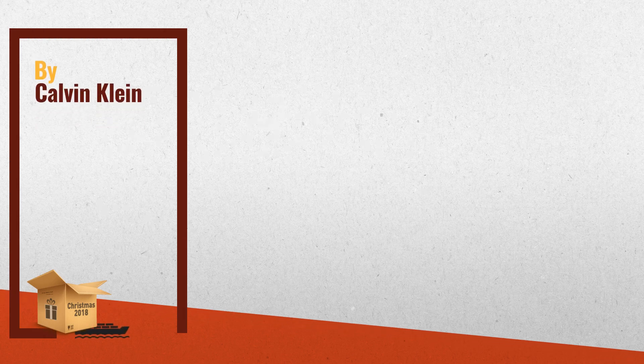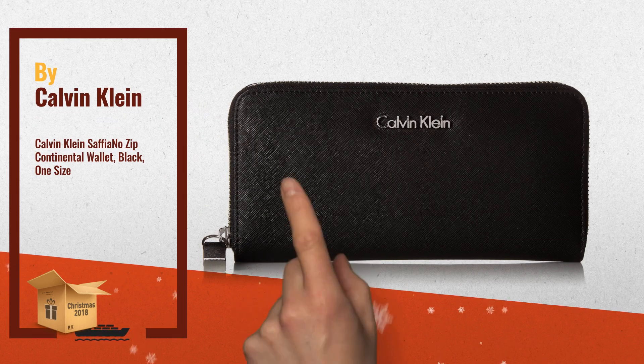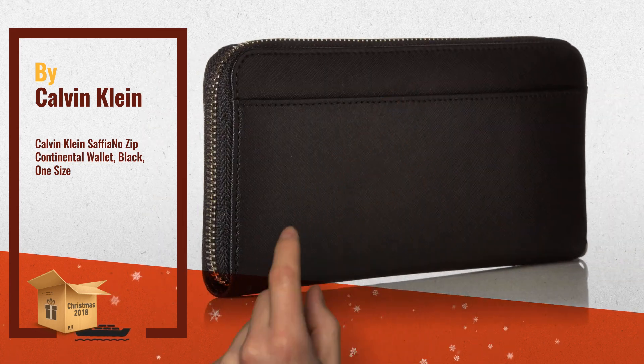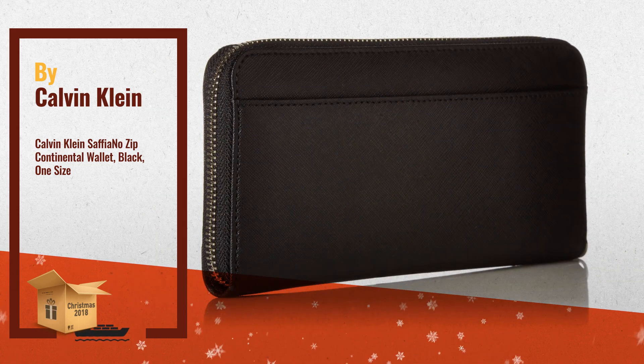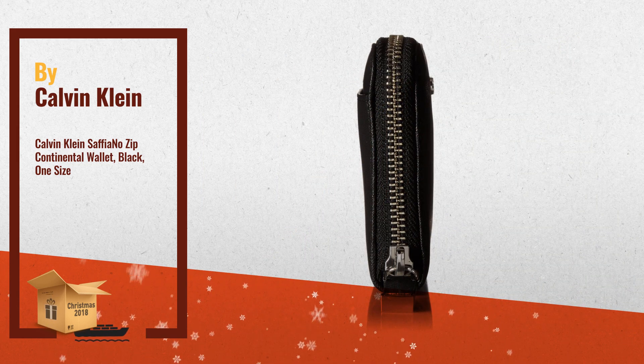Number 1: the Calvin Klein Saffiano Wallet — just the type of classic style you're looking for. Made of leather, zipper closure, exterior back slip pocket, and signature logo hardware detail in front, by Calvin Klein.